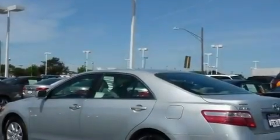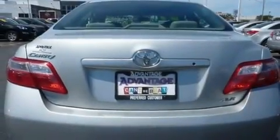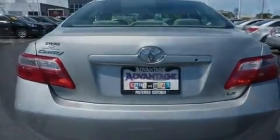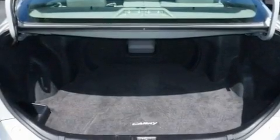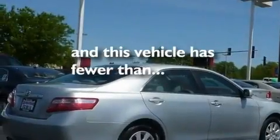Its top features include a moonroof, a power driver's seat, cruise control, a low-tire pressure indicator, halogen headlights, an anti-lock braking system, side impact airbags, stereo controls on the steering wheel, a rear window defroster, and this vehicle has fewer than 69,000 miles on the odometer.